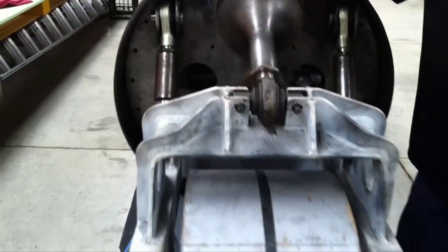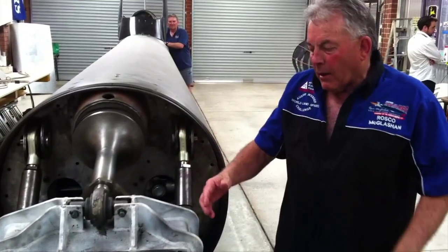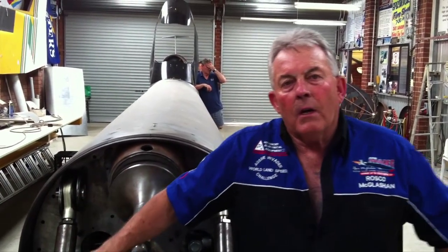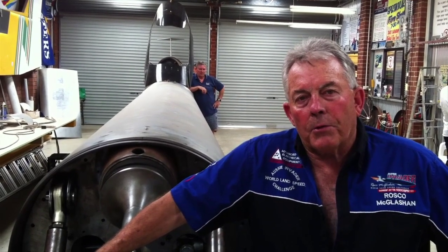Suspension's taken up on that, with damping that fits in behind here to take any damping out of that. The wheels are under development and they're going to weigh around 140 kilos each, so obviously there's a very strong structure here to take this huge mass with two wheels turning at around 10,000 RPM, generating a real lot of lateral G.